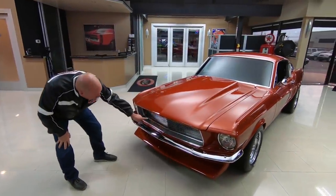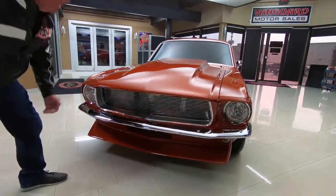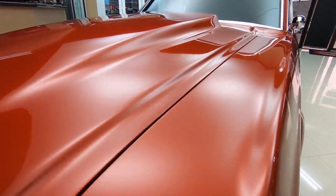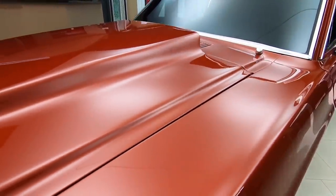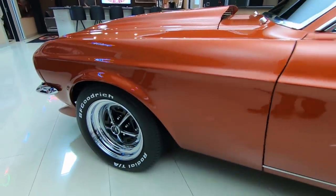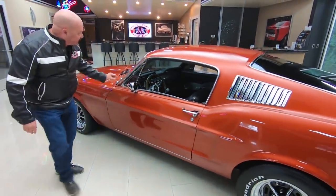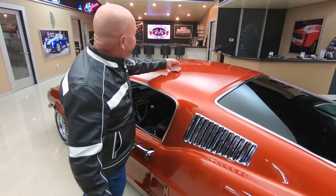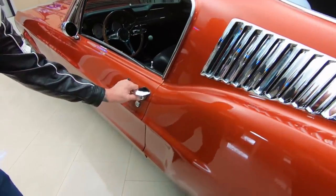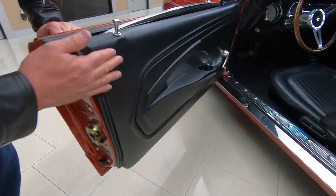Check this beauty out — look at that grille, the chrome, custom chin spoiler, and the paint is phenomenal, slick as can be. Beautiful cowl hood on this thing, great-looking lines, great-looking Magnum 500 wheels, just beautiful. All the lines are lining up nice, all the stainless looks good, the paint on the roof looks great. I love the chrome louvers too. Door handles looking sweet, door jamb looking good, latches look brand new.